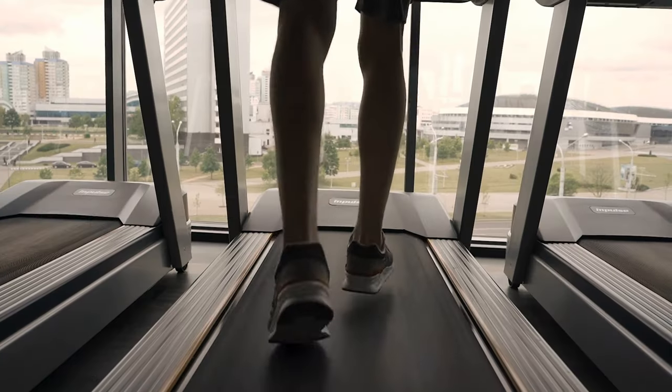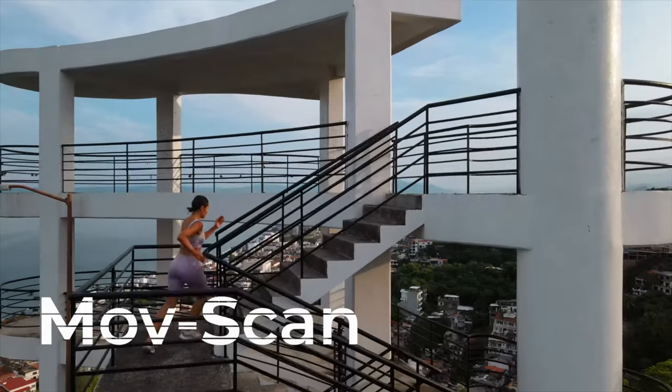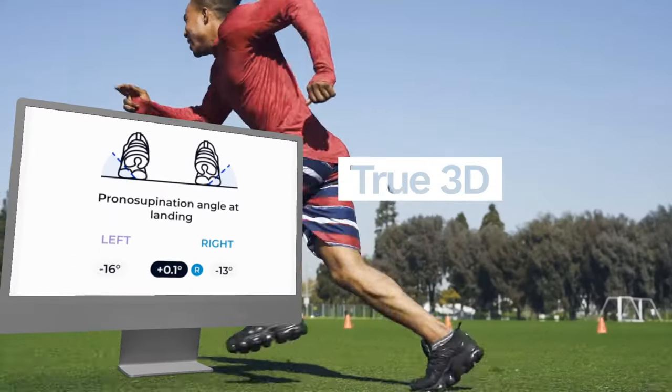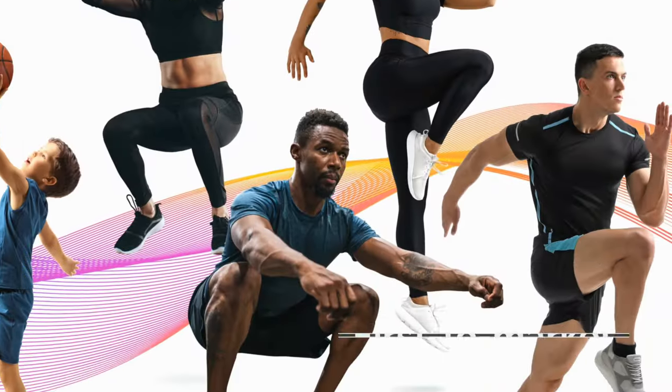The running module can capture multi-plane movement data in your office or in the field with the DS-Pod, so you get a true 3D assessment of running patterns unlike anything else on the market.